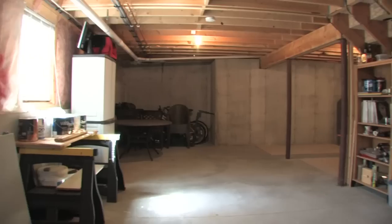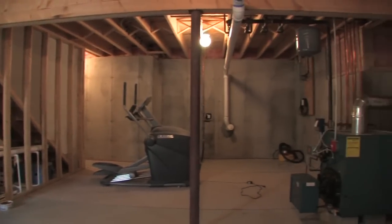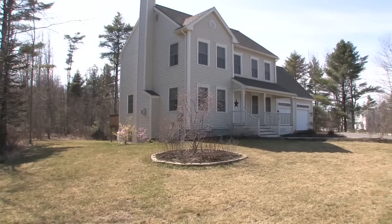There's a full basement waiting to be finished, or just keep a workshop there. There's a large sun-drenched deck on the back of the home, and you're on just over an acre of land here in Scarborough.